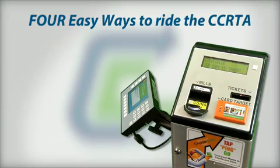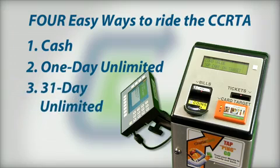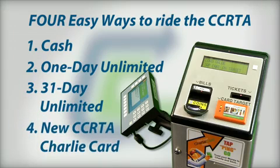There are now four easy ways to ride the bus. You can board with cash, purchase a one-day unlimited ride pass, purchase a 31-day unlimited ride pass, or obtain a new Cape Cod RTA Charlie Card.